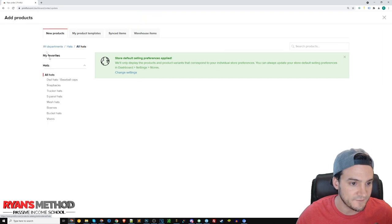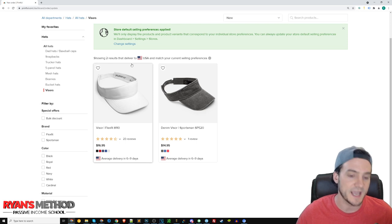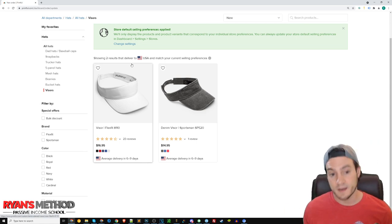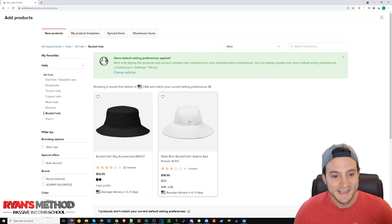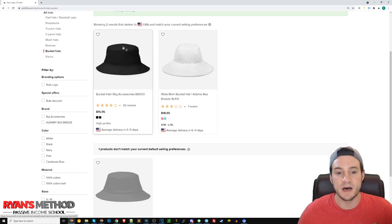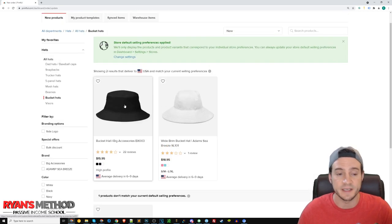Then I come over to the visor and sell the Flex Fit 8110 visor at a $16.95 price point. That is a little high — aiming for $10 profit means I'm charging about $27 — but people pay, so it is what it is. You need to make a certain amount of money for it to be worth your time. Then I do the bucket hat BX03. I will mention I've had issues with this one going out of stock as well. I have nothing to do with them keeping it in stock — it's just Printful. So you may have issues with the bucket hats.